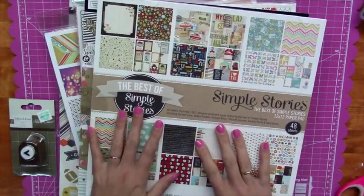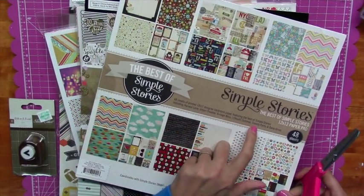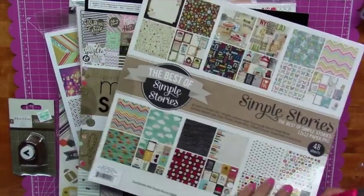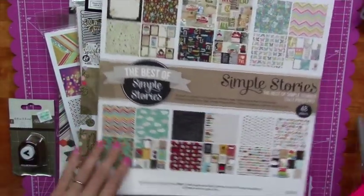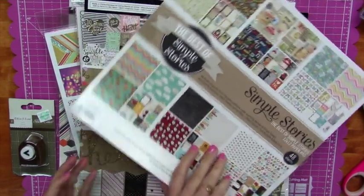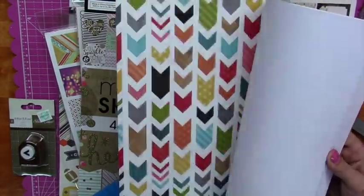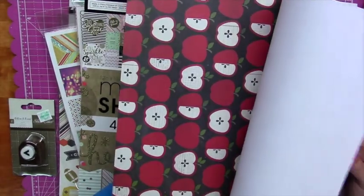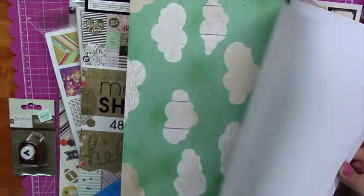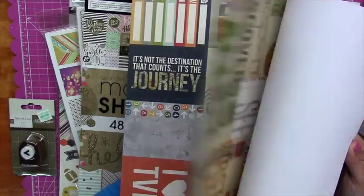Next was Simple Stories The Best of Simple Stories, which is a compilation of six different stacks. I double-checked that none were the summer one I bought separately. The paper packs included are Harvest Lane, Urban Traveler, Vintage Bliss, I Heart Summer, Smarty Pants, and Daily Grind. It has some really fun stuff — even some school ones, which I was really excited about. If you don't want to buy a stack for each theme, you get summer, school, and all kinds of fun stuff in one. This one was also $9.99 with the 50% off.